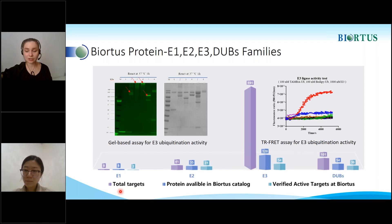What will be the shipping conditions for all your protein products? We ship the proteins on dry ice in liquid form.